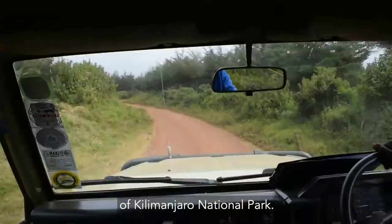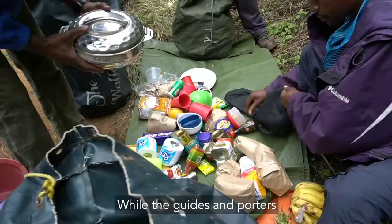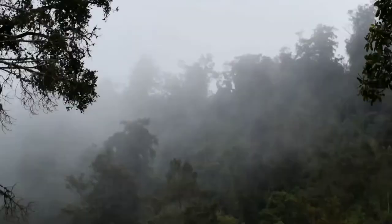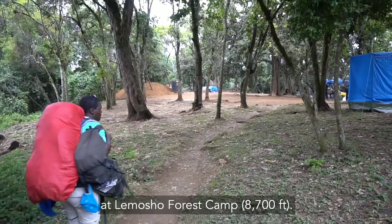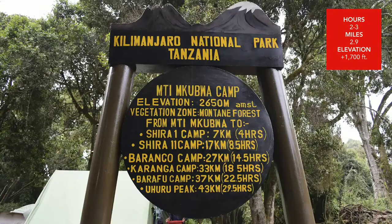Day 2. The first morning we drive to the Londorosi Gate of Kilimanjaro National Park. After signing in, you'll be driven to the LaMosha Trailhead. While the guides and porters weigh the gear, you'll begin your trek through the rainforest. The first night will be spent at LaMosha Forest Camp at 8,700 feet.